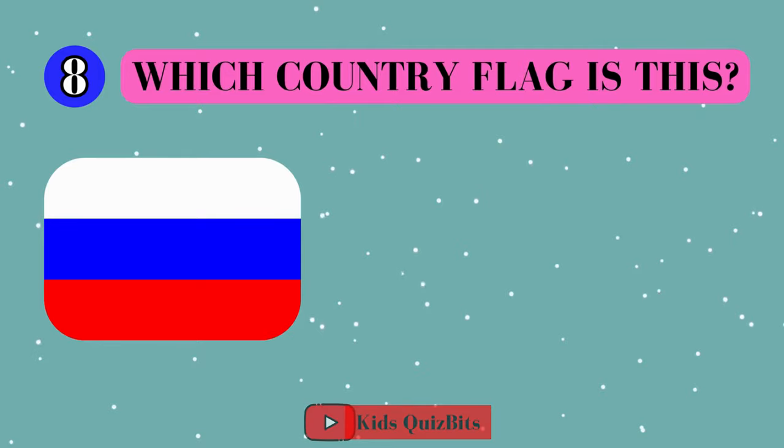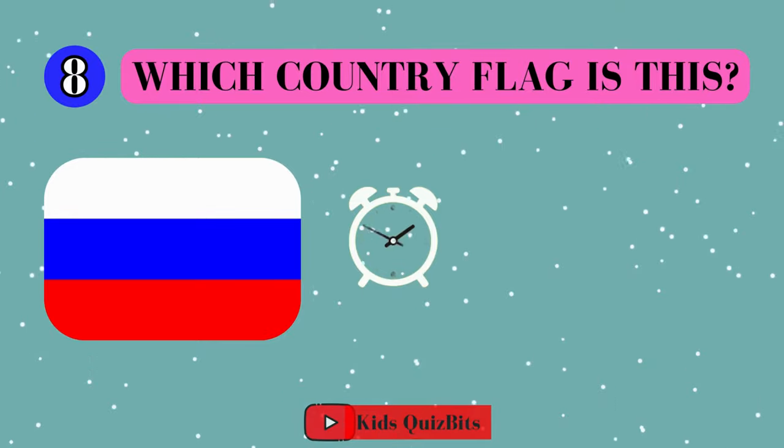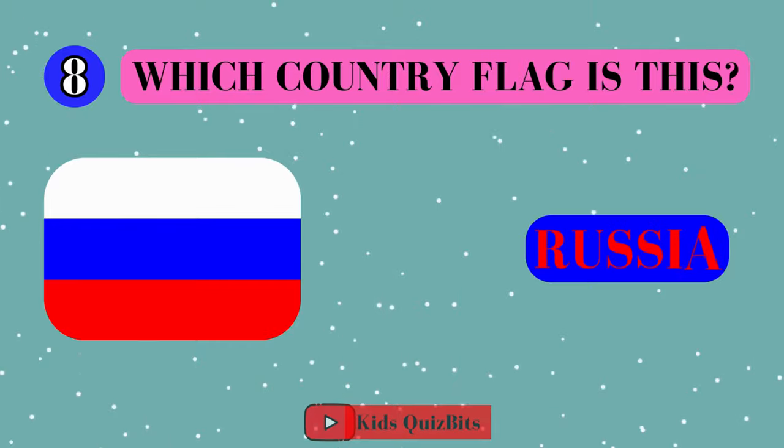All right, look at this cool flag. Can you guess which country it's from? I'll give you five seconds. Think fast. Five, four, three, two, one. This super flag comes from Russia!